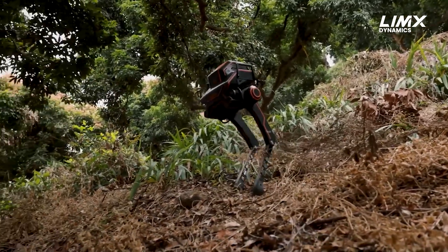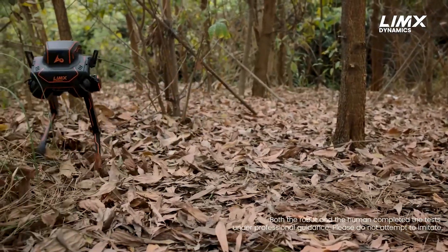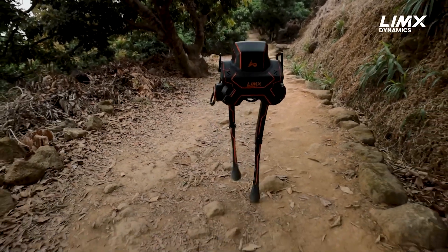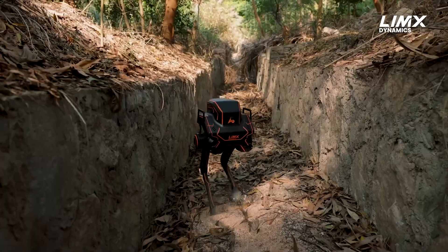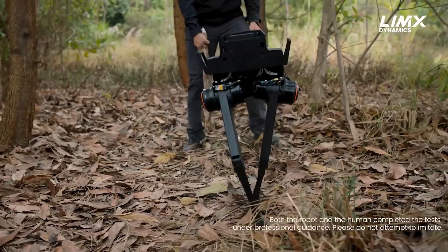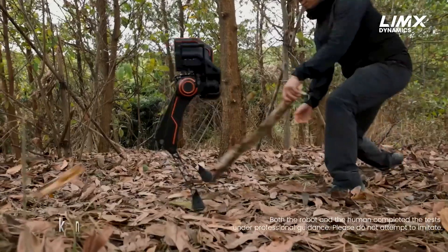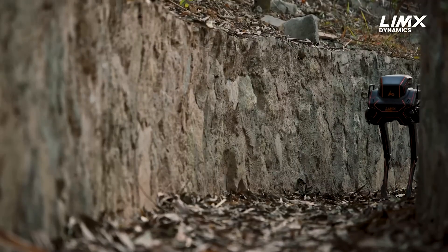Now let us talk specifications. The Tron One measures 392 by 420 by 845 millimeters — that is 15.4 by 16.5 by 33.3 inches — and weighs around 20 kilograms, or 44 pounds. That is light enough to carry, but heavy enough to make you reconsider your gym membership. It is powered by a 48-volt actuator system that delivers a peak torque of 80 newton meters, or 59 pound-feet, meaning it could probably bench press more than me.